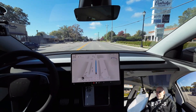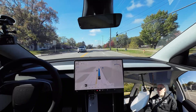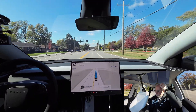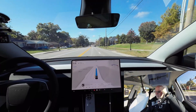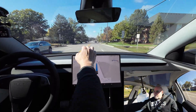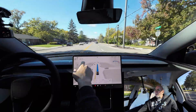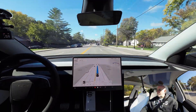The speed limit on Manchester here is 35 and I'm already doing 43, 44, 45. I'm not sure why I needed to brake there. Let's go back to standard mode. Shows we'll be at our destination in 6 minutes.